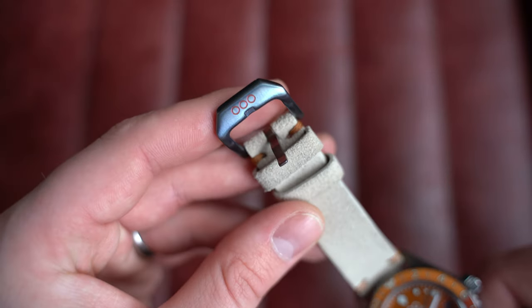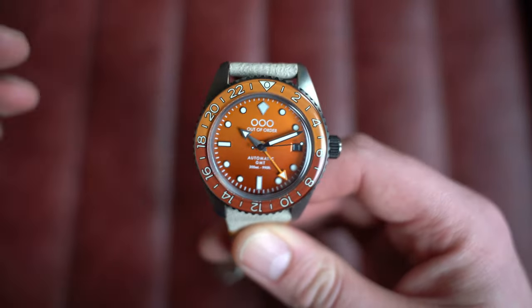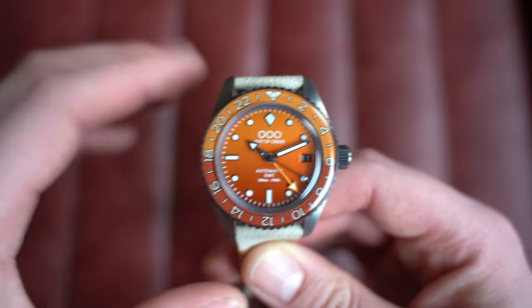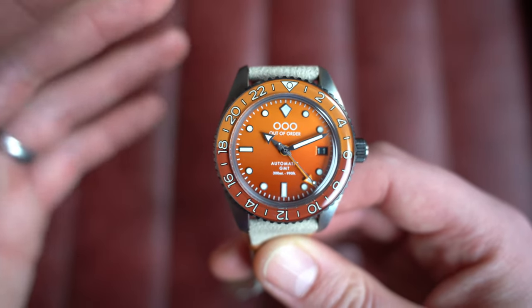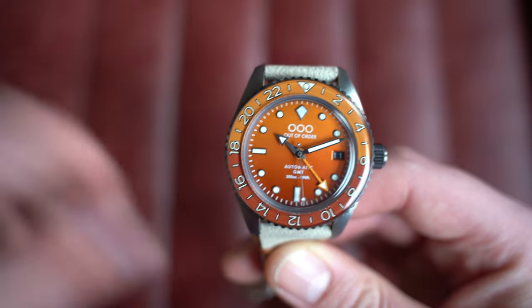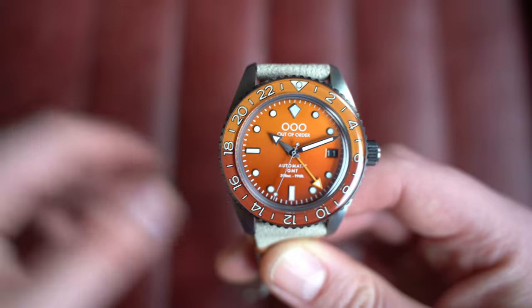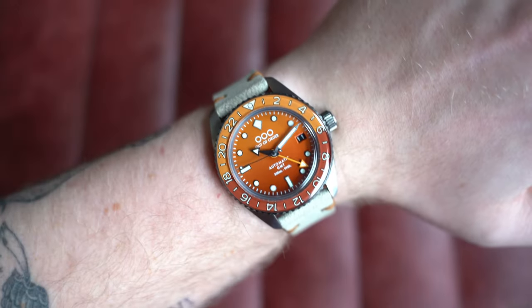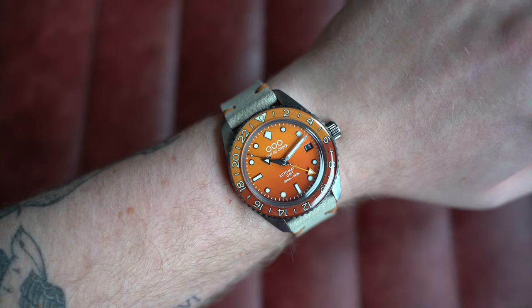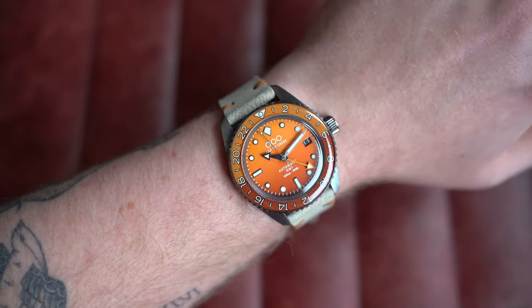Flipping it over: a laser-engraved case back with the piece number out of 50 stated on there. Inside is an automatic Seiko caliber NH34A GMT. It comes on its original cream suede strap with matching stitching and a matching signed buckle, with box and paperwork — the papers being literally a nice simple piece of paper, but the box is actually a cocktail shaker, which is a brilliant attention to detail at this price point. On my seven-inch wrist: 40mm by 48mm lug-to-lug, 13mm thick, 20mm at the lugs.